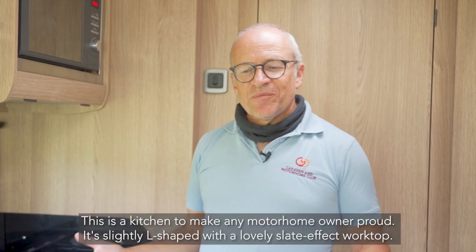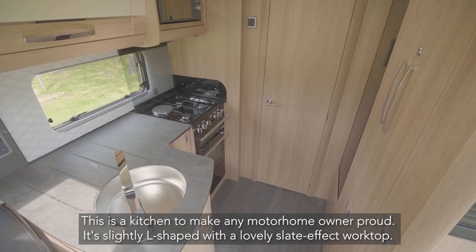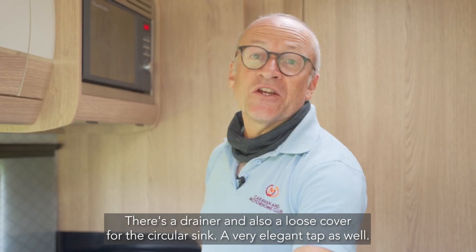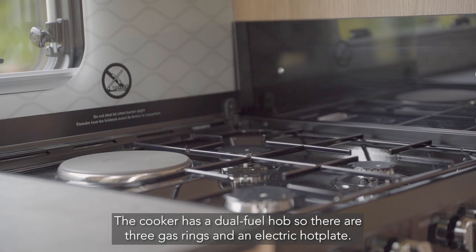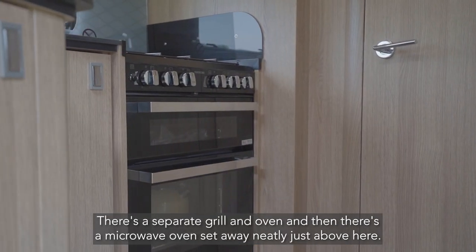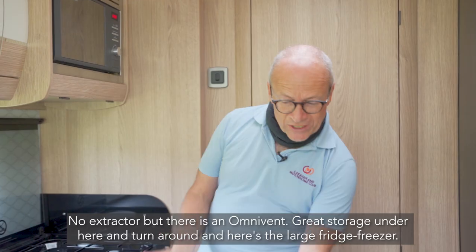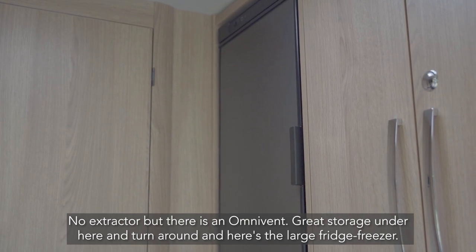This is a kitchen to make any motorhome owner proud. It's slightly L-shaped with a lovely slate effect worktop. There's a drainer and a loose cover for the circular sink, plus a very elegant tap. The cooker has a dual fuel hob — three gas rings and an electric hot plate — plus a separate grill and oven, and a microwave oven set neatly just above. No extractor but there is an omnivent over here, great storage underneath, and a large fridge freezer.